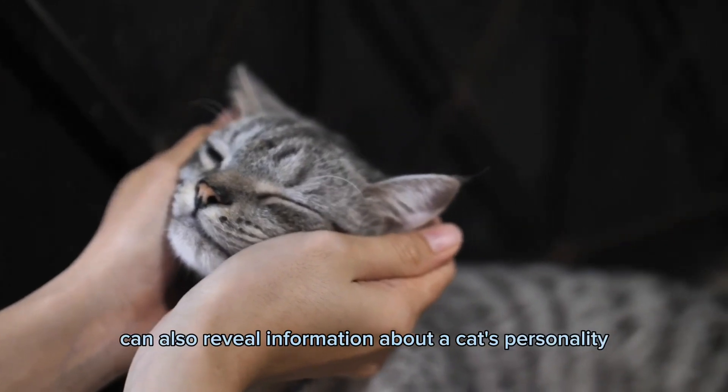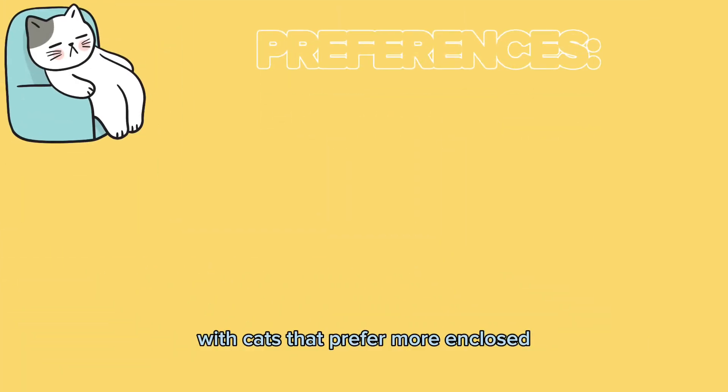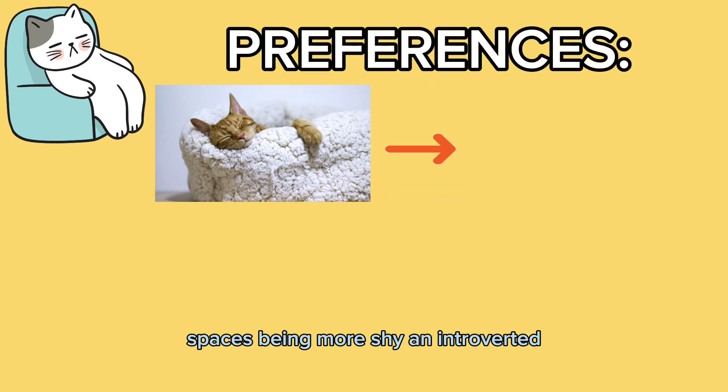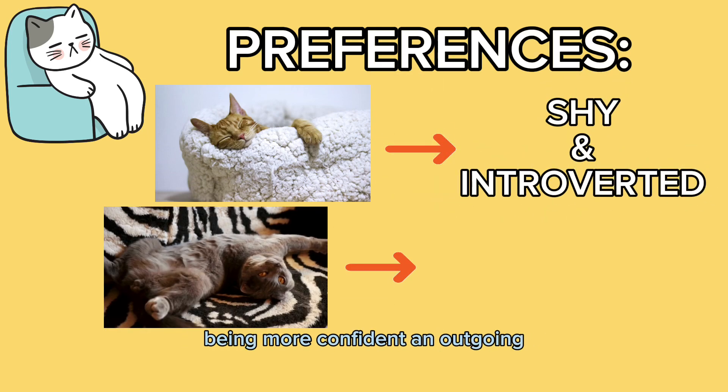These preferences can also reveal information about a cat's personality, with cats that prefer more enclosed spaces being more shy and introverted, and cats that prefer more open spaces being more confident and outgoing.